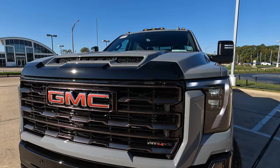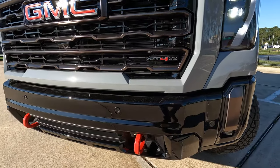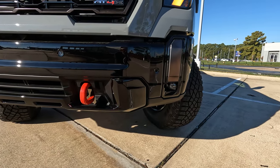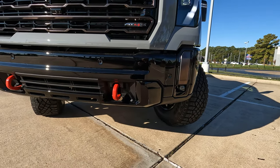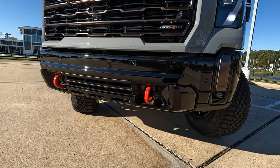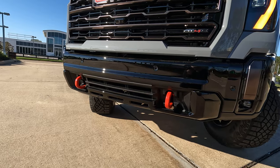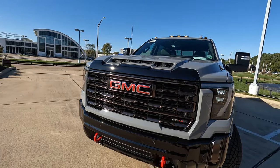It's a gloss black look — I think that fits the AT4X logo. Gloss black on the lower portion as well, with fog lights right down there. And then you have the red tow hooks, so when you run into guys that are stuck in their Fords, Rams, Toyotas, Nissans, and everything else out there, they know right where to come to hook up so you can pull them out.